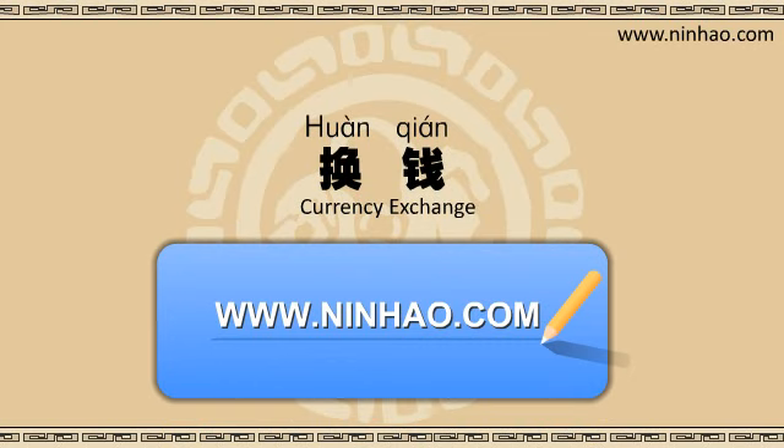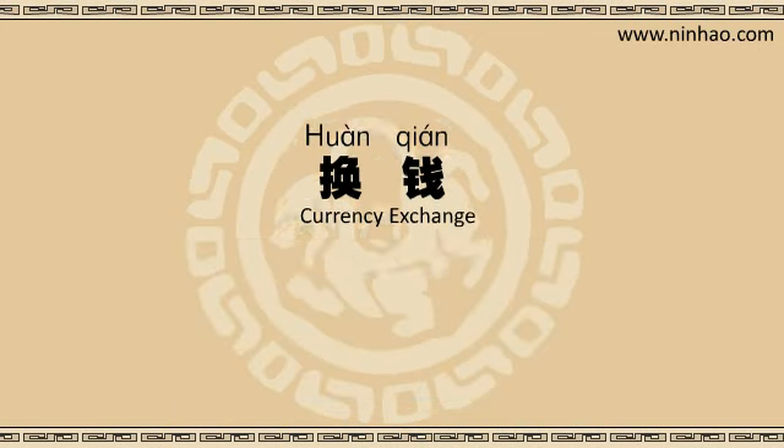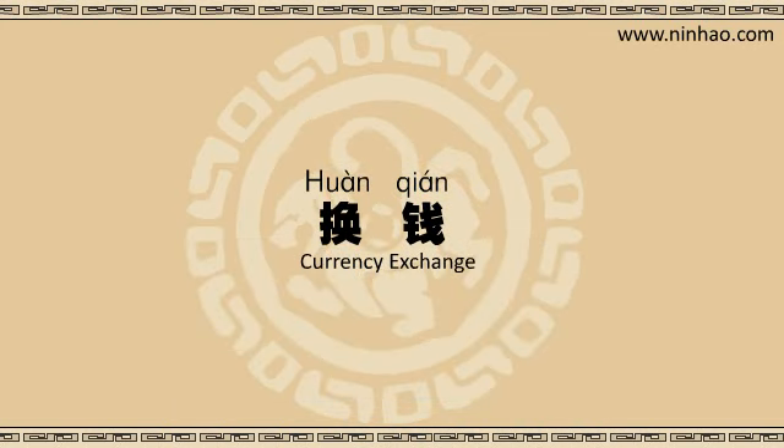I remember that some of my friends had problems when they arrived in China at night. They didn't think about exchanging money at the airport like I did, and found that all banks were closed when they arrived at their hotel. Luckily, they were able to change some dollars into RMB in the hotel where they were staying.